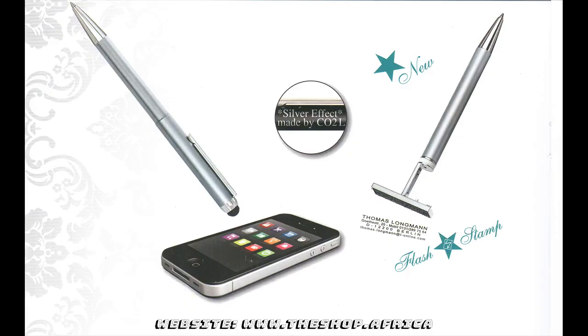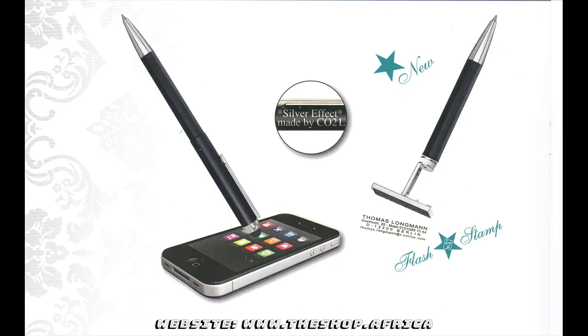Stampin' Touch Pen 3-in-1, for all smartphones and tablets with touch screen. As for all of our high quality Hairy products, theshop.africa also grants you a 5-year guarantee for the Stampin' Touch 3-in-1 model.